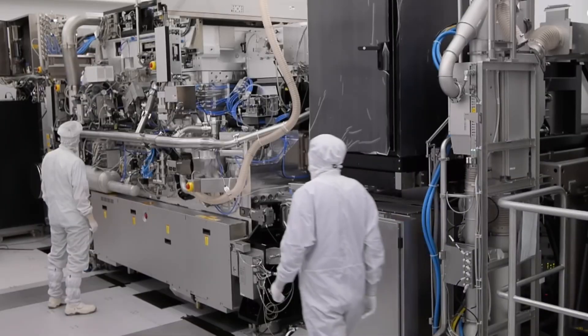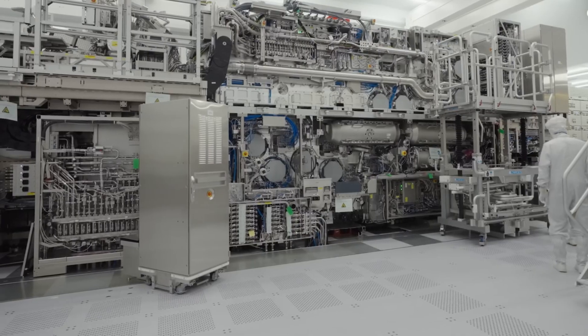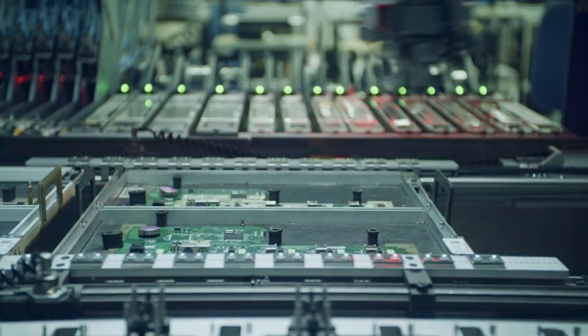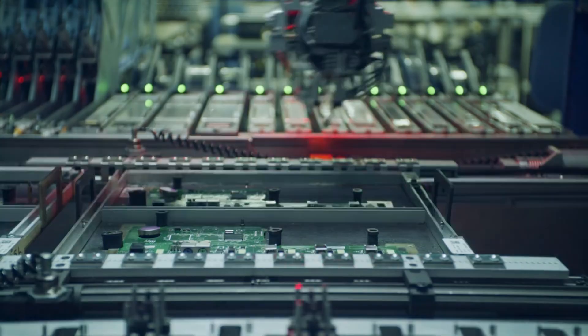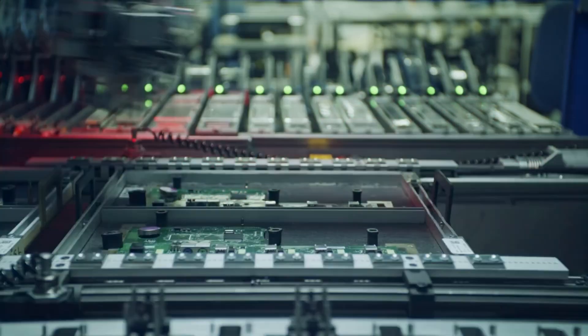After years of negotiations, the Netherlands agreed. ASML is now barred from selling its most advanced systems to China. The impact was immediate. China can still produce chips, but only at older technology nodes. EUV-level manufacturing remains out of reach.